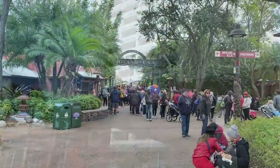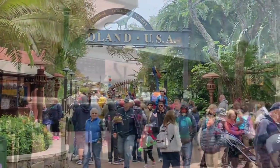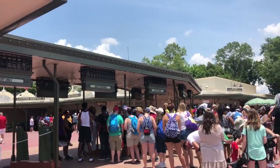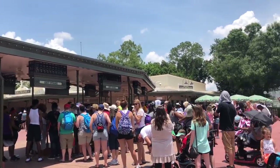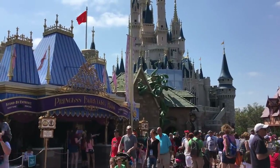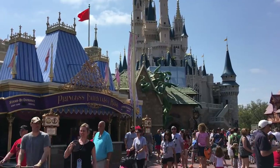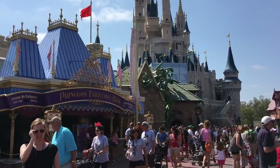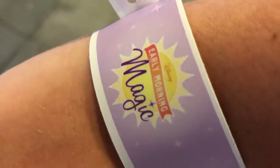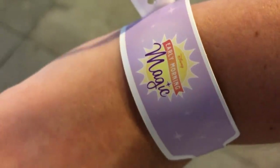So don't plan on rope dropping on a day with extra magic hours as the park will already be open no matter when you enter. Extra magic hour days often draw bigger crowds to those parks, so while rope dropping during extra magic hours will mean lower waits early in the day, things can get pretty crowded later on, so consider hopping to another park or taking a break as crowds start to build. And keep an eye out for early morning magic events — these are hard ticketed events like after hours, but in the morning, and that means people will be in line before you're allowed in the park.